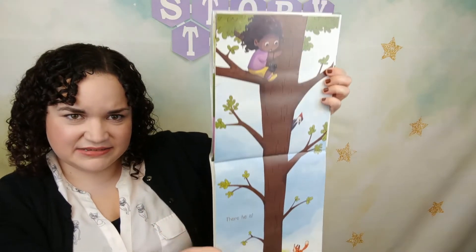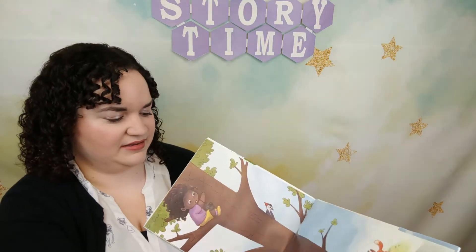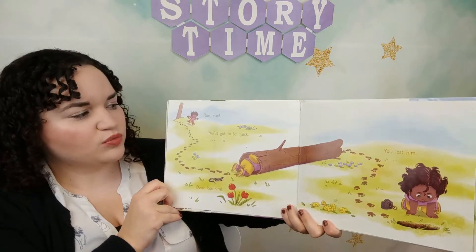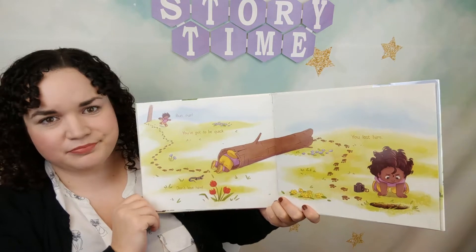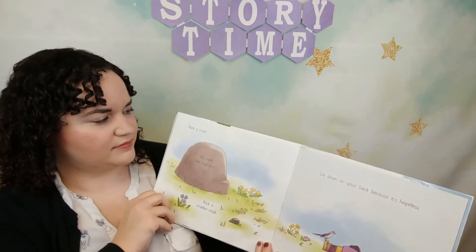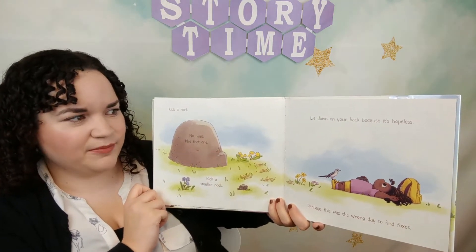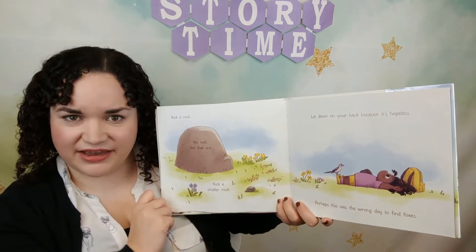Maybe you need a change of perspective. Climb a tree — slowly, carefully. There he is! Now that she's way up high, you can see the fox. Climb down from the tree, he's getting away! Run, run, you've got to be quick. Don't lose him. You lost him. Kick a rock — no wait, not that one. Kick a smaller rock. Lie down on your back because it's hopeless.